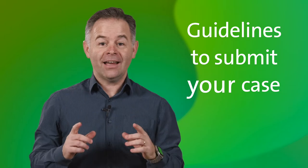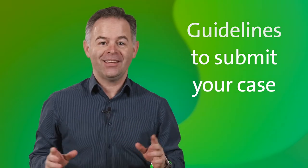Do you want to participate in the Straumann Smile Award 2022? Here is a summary of the guidelines so you can easily submit your case.